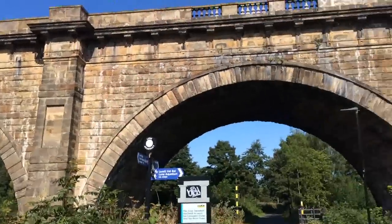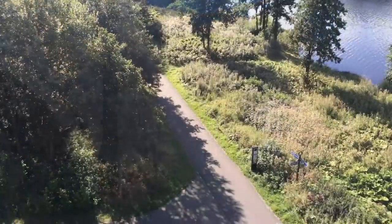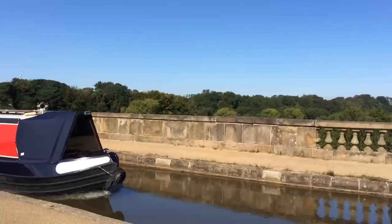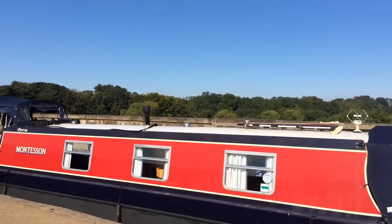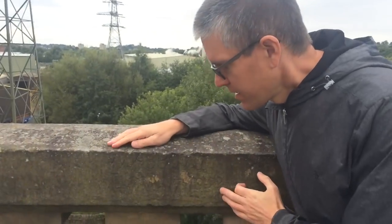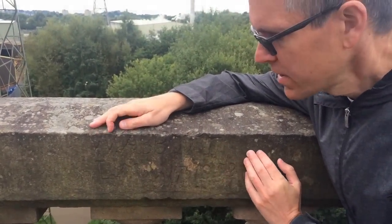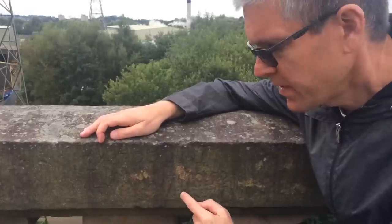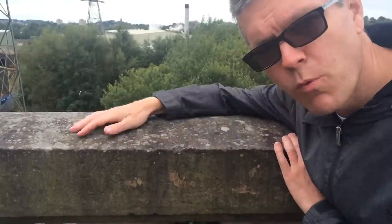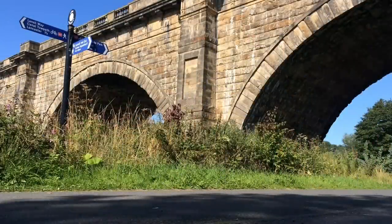Our next stopping point is the Lancaster Canal Lune Aqueduct. Designed by John Rennie and opened in 1797, the railway line passed underneath this magnificent structure, which was built to carry the Lancaster Canal over the River Lune. It stands 61 feet tall. We've come up onto the top of the Lune Aqueduct. Carved into this lintel on the top of the aqueduct is the name W. Abbott, then the letters LNWR, and the year 1853 — the Little North Western Railway, which was extended in 1853 — carved by one of the workmen. We leave the Lune Aqueduct now and continue our journey east.